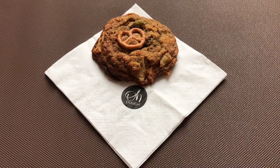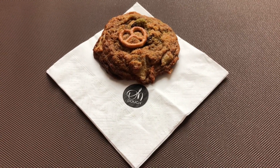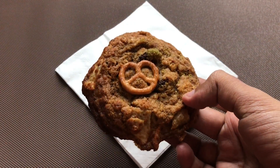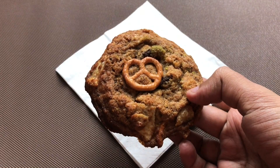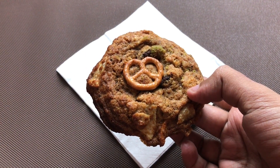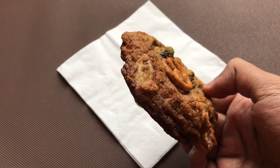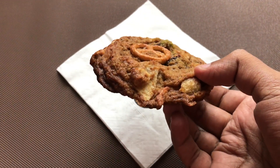That's how the chips cookie looks — it comes with a pretzel on top and has potato chips in it. You can see them in the cookie. It costs around 140 rupees, or about two dollars.